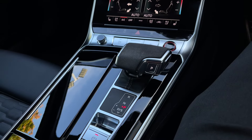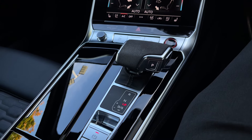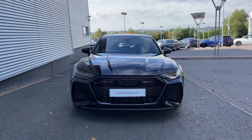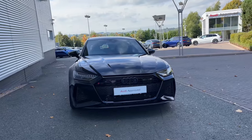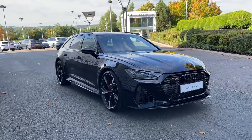By the centre console we have the car's Tiptronic automatic gearbox, which also features the electronic parking brake. So thank you for coming on a tour of this approved used 2022 Audi RS6 Avant. If you would like any more information on this vehicle or would like to arrange a test drive, then please don't hesitate to give our friendly sales team a call.